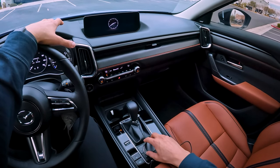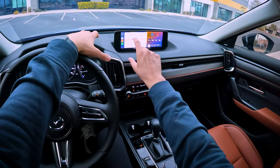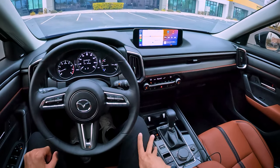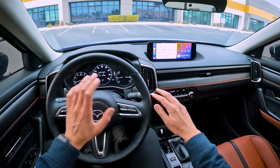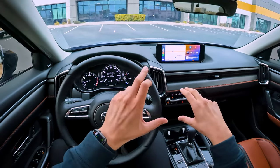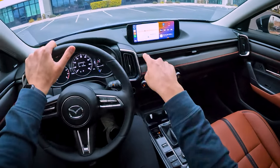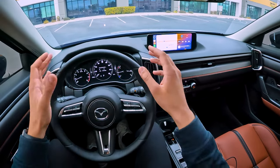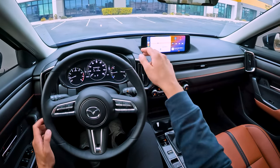I actually prefer the display being in this position, even though it's far. In my GR86, the display is down low — very easy to touch, but you need to move your eyes quite a bit from the road to down there. It's quite a bit of movement and not ideal from a safety perspective. Whereas this one is more in your line of sight and you don't need to move your eyes down as much.